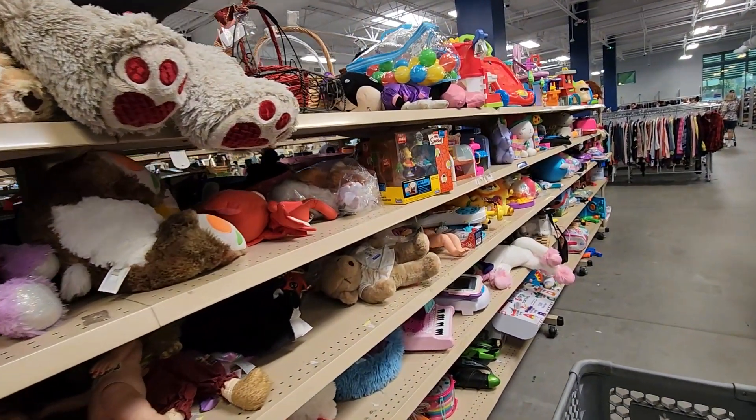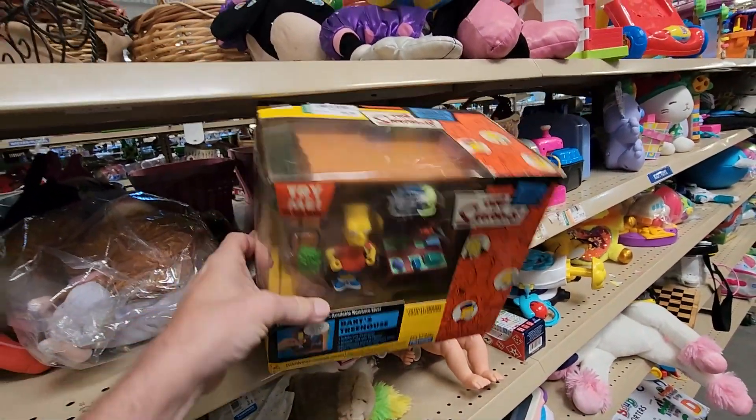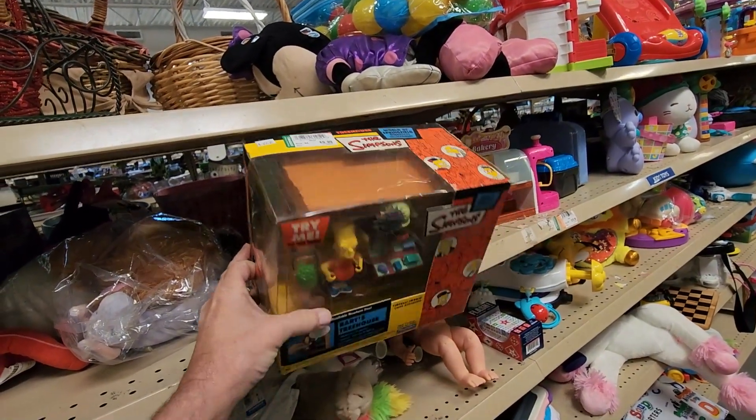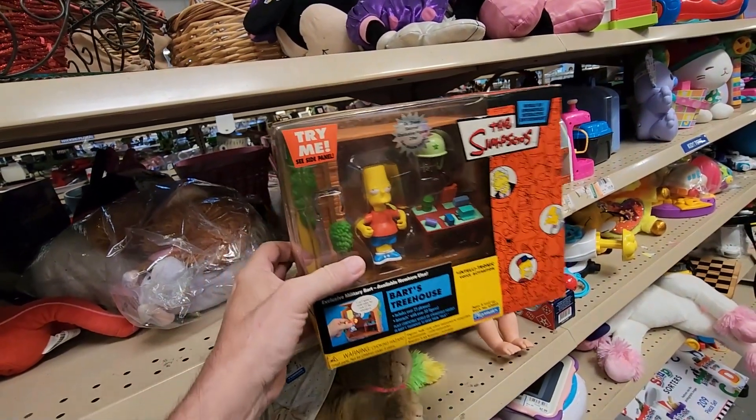I strolled on over to this aisle where I saw this Bart Simpson treehouse. Goodwill was asking only $9.99 for it and they go for $30 online, so Bart was going to join Snoopy and Woodstock right in my cart. Back in the day I wasn't a big fan of the Simpsons — I'd catch a show from time to time, but I didn't think they were hilarious. Obviously other people did, because their merchandise still goes for big money, which is why I picked up the Bart Simpson treehouse. It ended up selling for $28.95 plus $9.95 shipping. If I see Simpsons stuff out there, I'll still pick it up — still don't think they were hilarious, though.